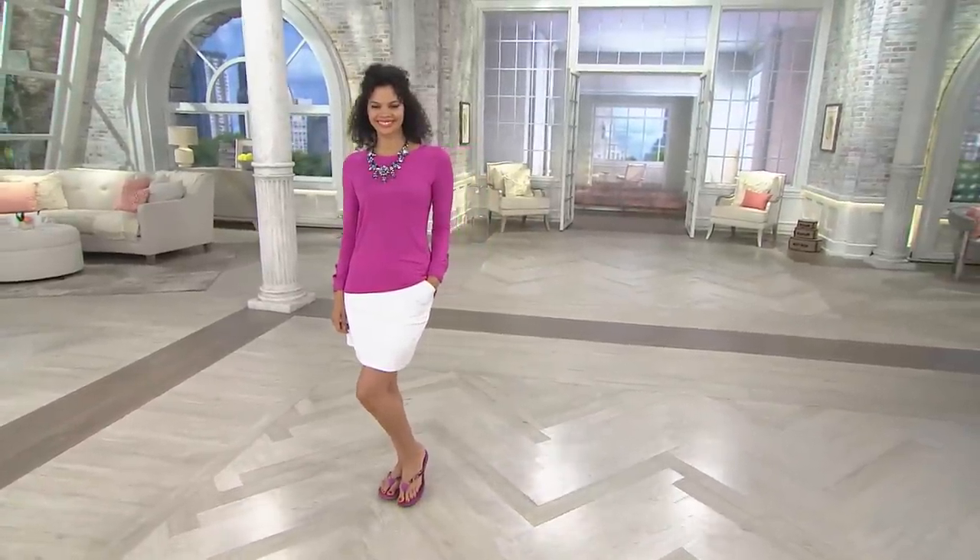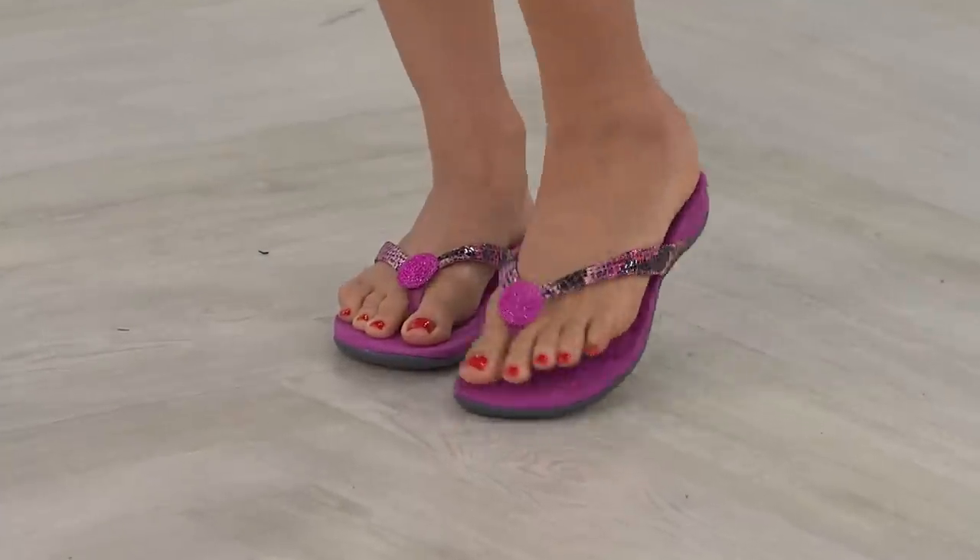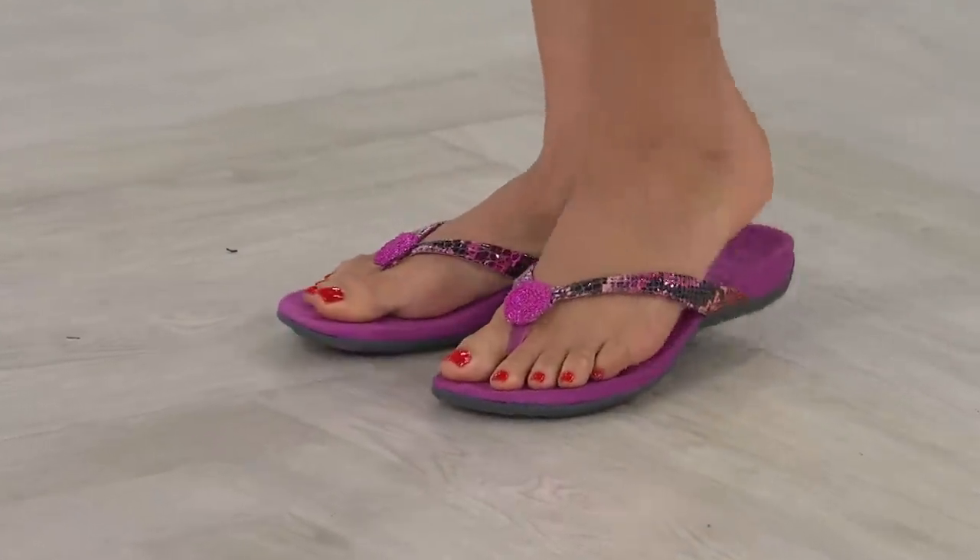All gorgeous. Check out Michelle's feet — that is one of the snakes, the pink snake. So what we're talking about is a big hot pick today, one of our big star products.